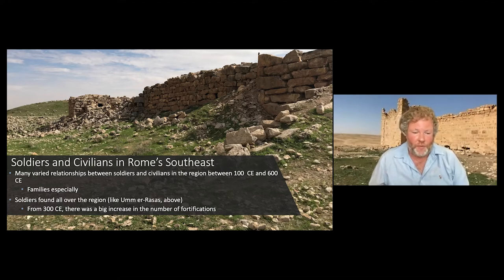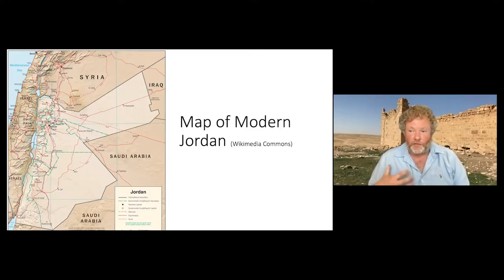There are many varied relationships between soldiers and civilians in the region between the years about 100 and 600 CE. Many of these have to do with family life, but from about 300 CE or so there was an increase in the number of soldiers there and an increase in the number of fortifications as well, such as Umm al-Rasas, which is depicted in this slide.